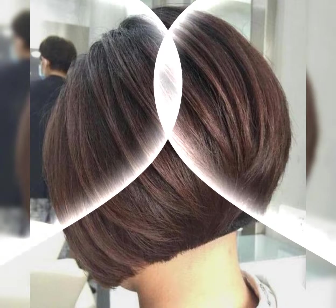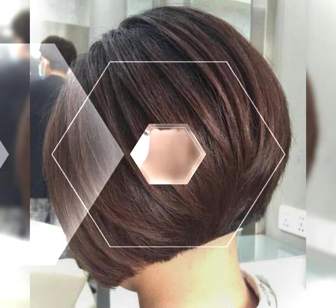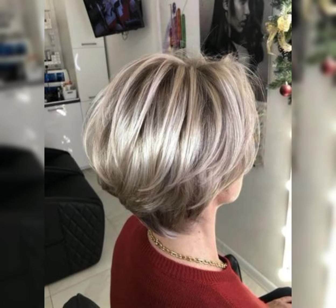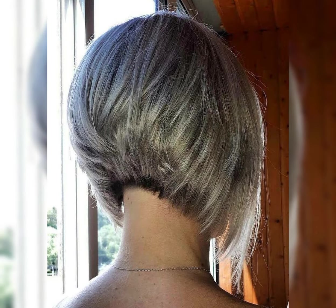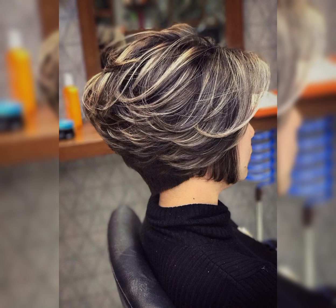Short haircuts can be a fantastic choice for a fresh and stylish look. They offer versatility and can be customized to suit your face shape and personal style. Short haircuts are low maintenance and can save your time when it comes to styling. They can also enhance facial features and create a polished and confident appearance.